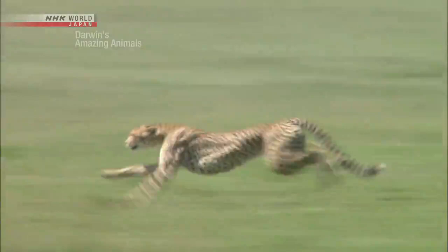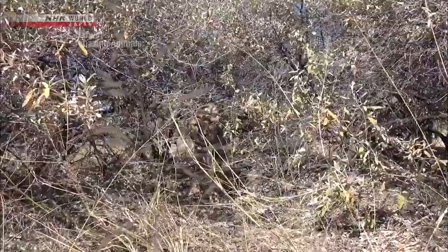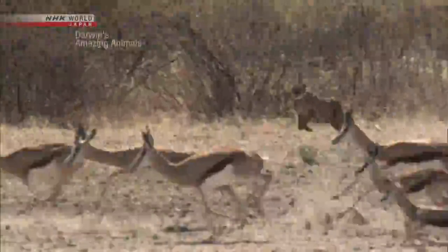This is what 100 kilometers per hour looks like on the African savanna. In the bushland, however, the cheetah relies on a whole different set of skills. It hunts, but without exerting itself so much.